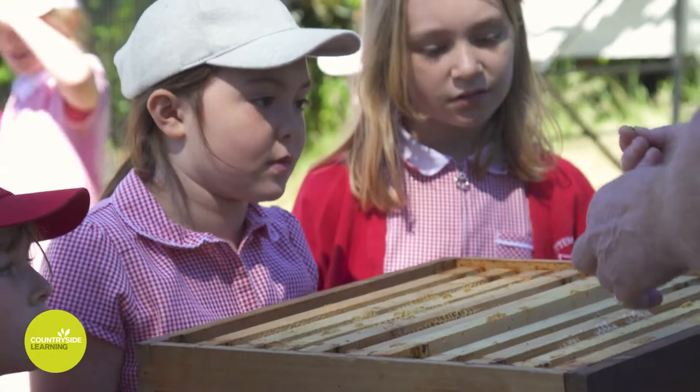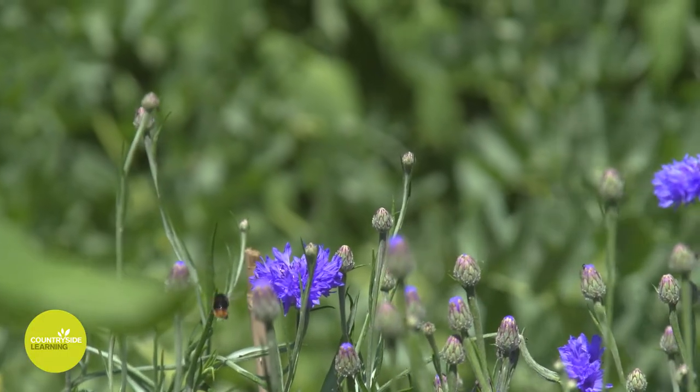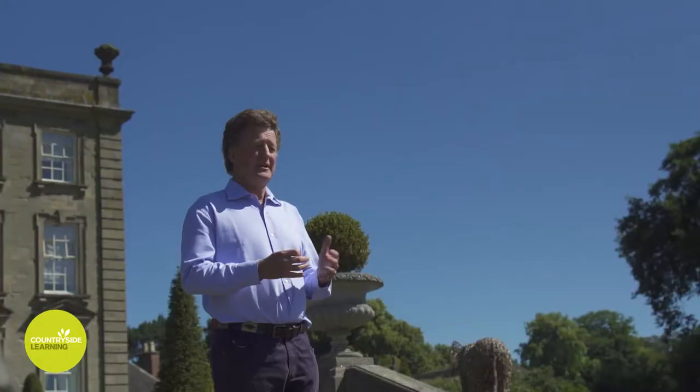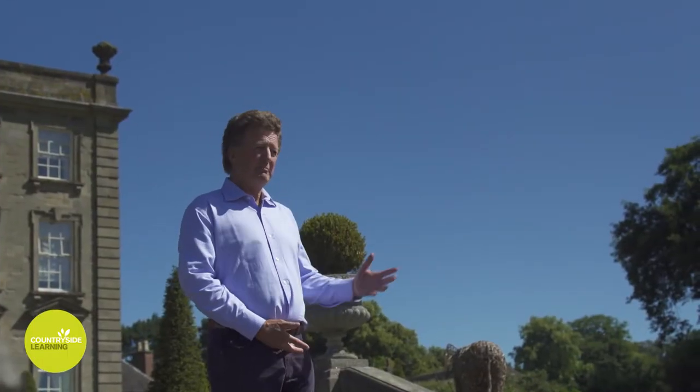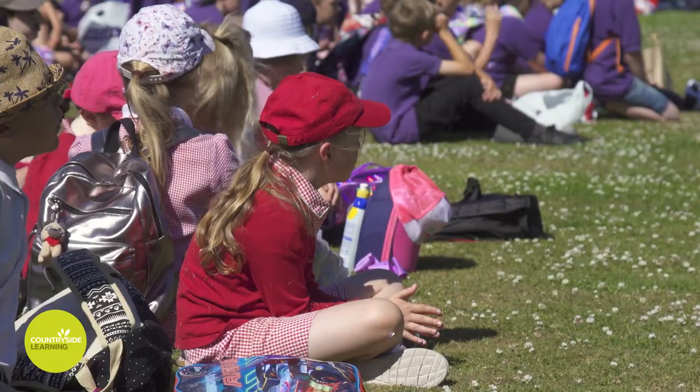Bees not only produce honey, but they're the ones that go and pollinate our flowers. By pollinating, it means that the flowers can then produce seeds that we can eat, and all the animals can eat, and also some of the fruit. So we've got some bees for you to see today — I really hope you enjoy it. Ask as many questions as you can and have a lovely sunny day. Thank you.